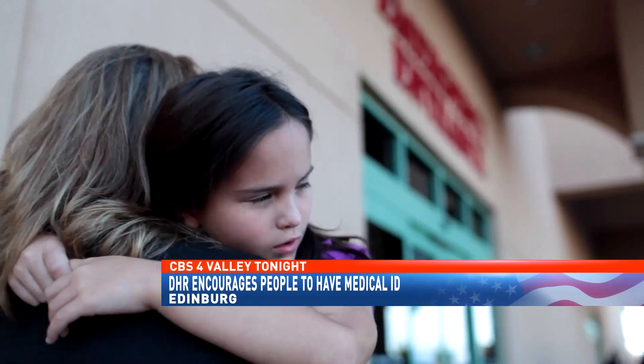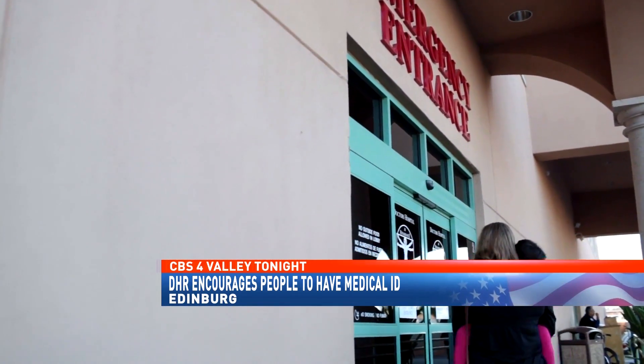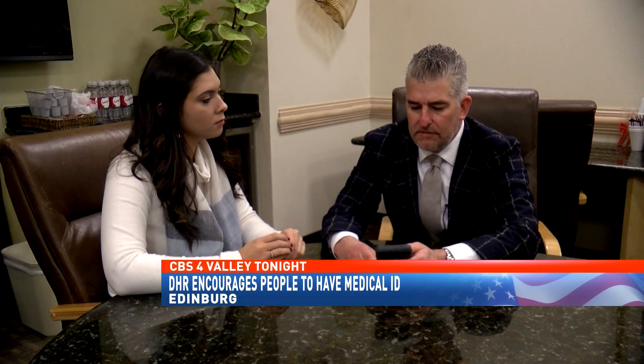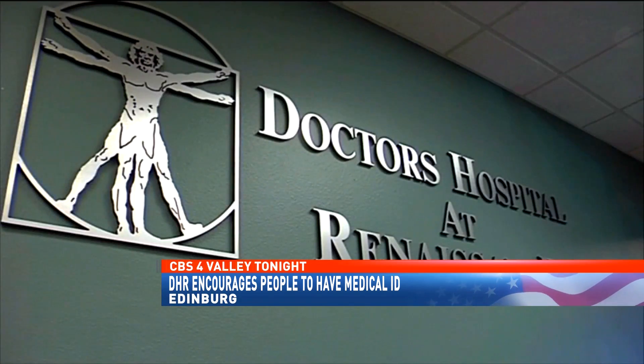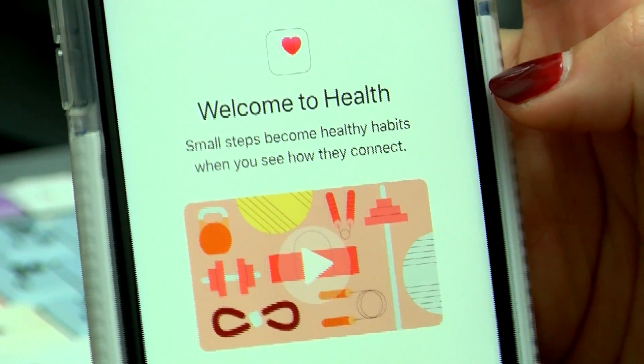When an emergency hits, every second counts — but it literally can be life-saving. That's why people like Chief Medical Officer Robert Martinez at Doctors' Hospital at Renaissance stress that people take advantage of medical applications on their phones.